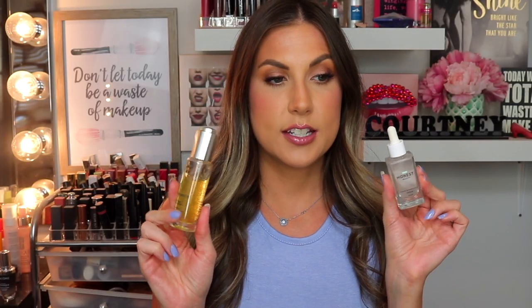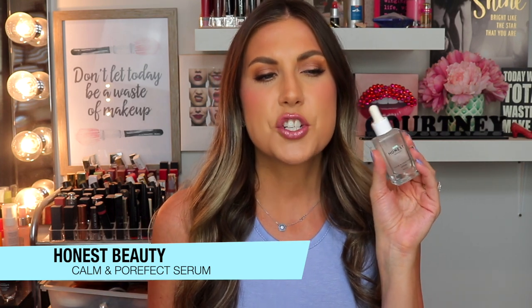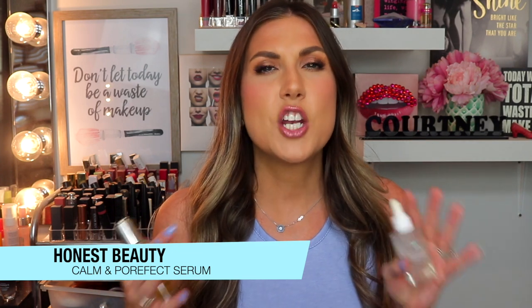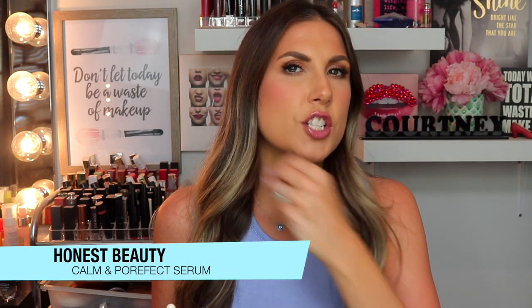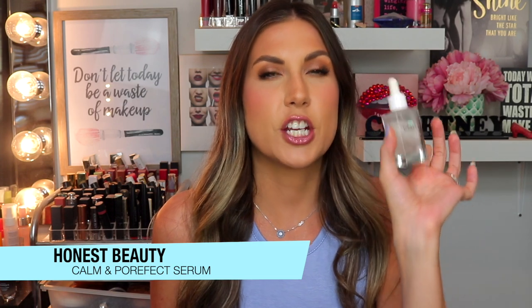At night I've been using two different serums depending on what my skin needs. This one is from Honest Beauty — the Calm and Porefect Serum. Very hydrating, a little goes a long way, very soothing and great for sensitive skin. If my skin feels irritated or I know I'm going to be using a super anti-aging ingredient on top, I'll go in with this first — it's more of a soothing, hydrating serum.